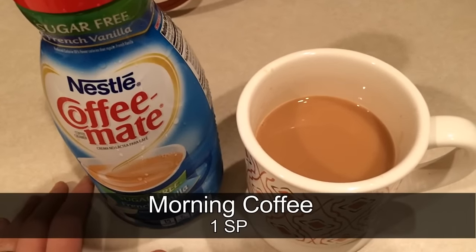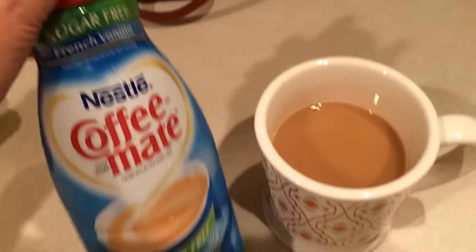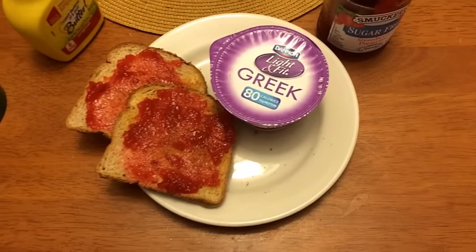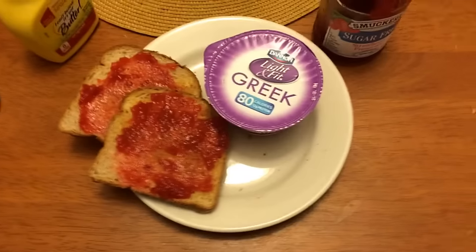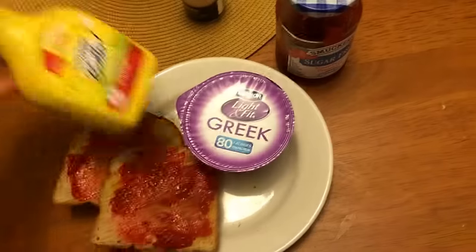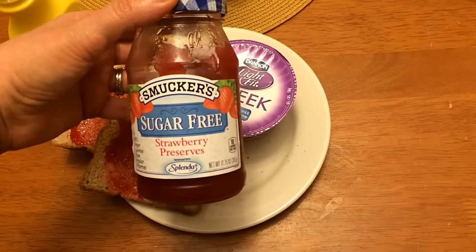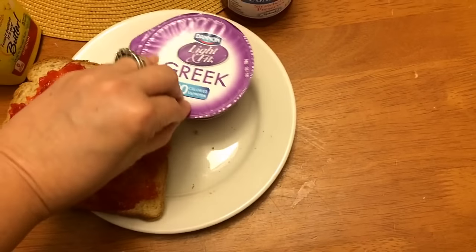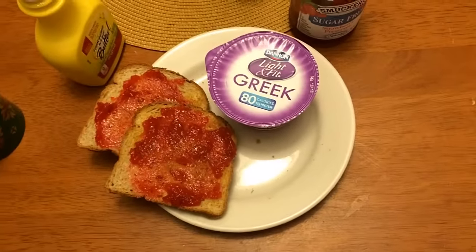Good morning guys, happy Tuesday! Starting my day as usual with a one-point cup of coffee — I have two tablespoons of sugar-free French vanilla in it. I have two slices of the 45-calorie Sara Lee bread, each slice is one point, so two points for that. I have a couple sprays of I Can't Believe It's Not Butter spray on each slice for zero points, one tablespoon of sugar-free strawberry preserves split between the two slices for zero points, and a cherry Greek yogurt for two points. That is four points for breakfast.